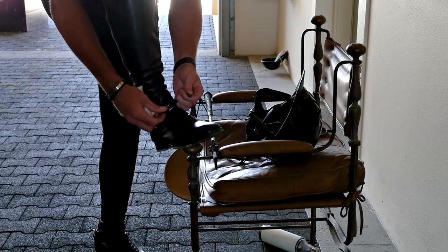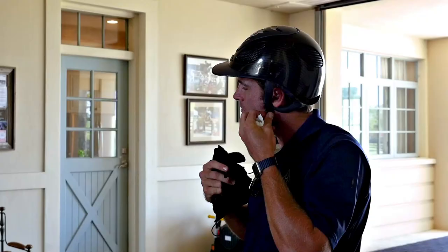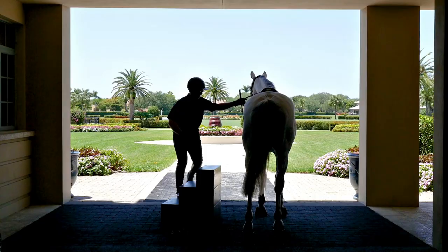My name is Quentin Judge. I ride, work, train, do it all at Double H Farm with my wife, Casey Harrison. We are here in Wellington, Florida now, also in Ridgefield, Connecticut in the summer. We're a full operation of training and clients and jumpers, mostly jumper focused, but we do it all.